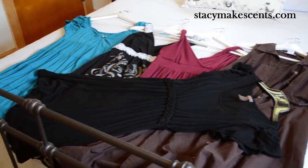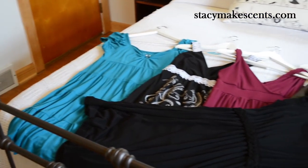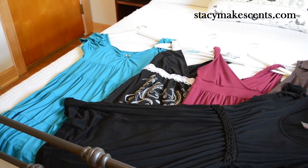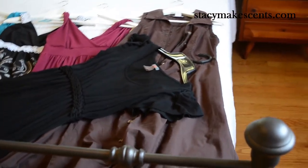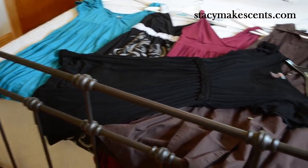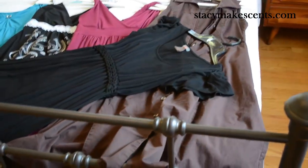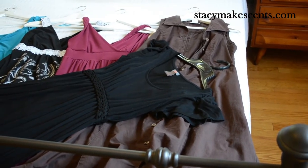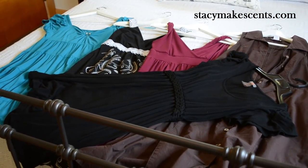I like dresses, so I have several in my capsule: a teal knit dress, a black and white maxi, a maroon maxi, a black maxi with some detail across the front, and a brown button-up dress that I wear to church a lot. Those are the dresses in my capsule.